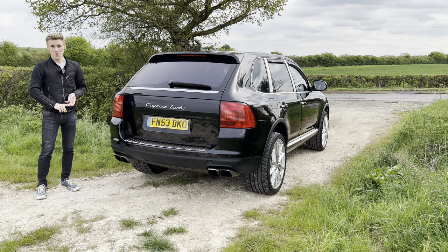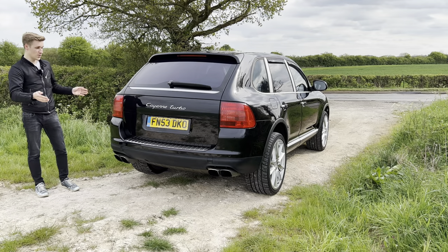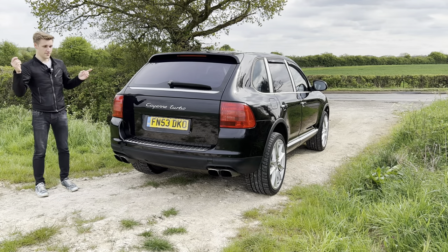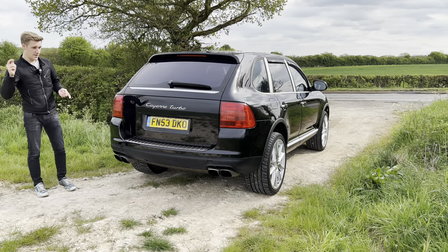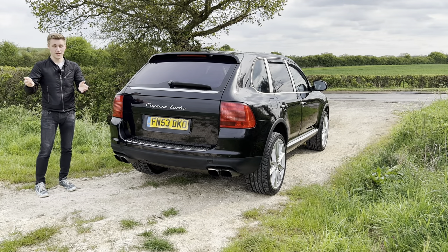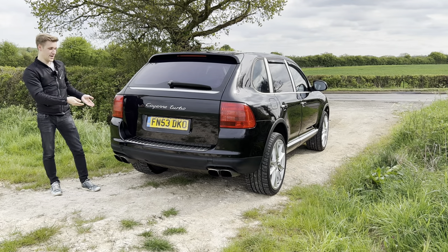You may be wondering how many miles it's done. It's done 79,000 miles, so it hasn't done moon mileage yet. Has it got a full service history? Yes, it has. And how much did I pay for it? Well, this is where it gets interesting because I actually have the original receipt for the Porsche Cayenne right here.